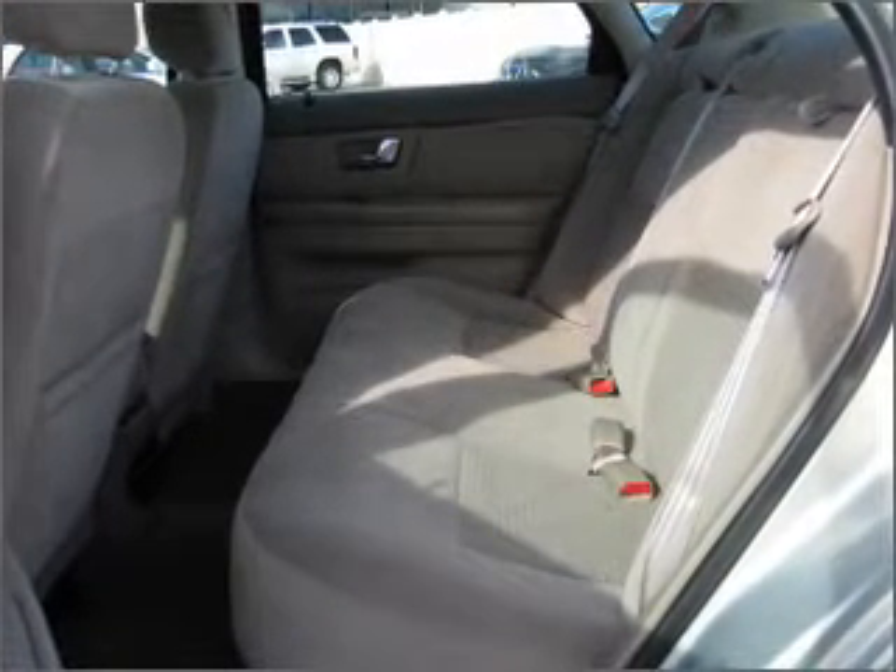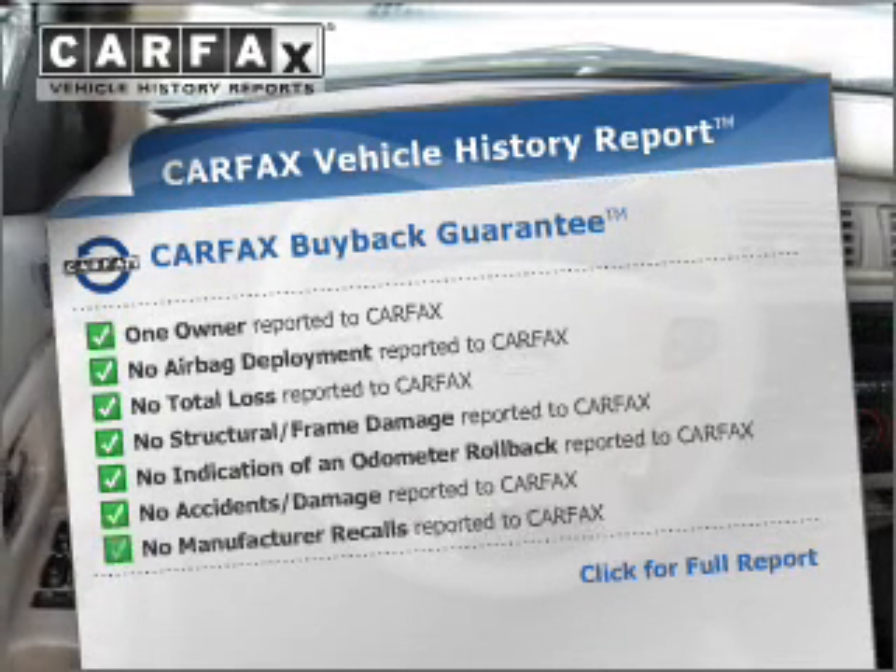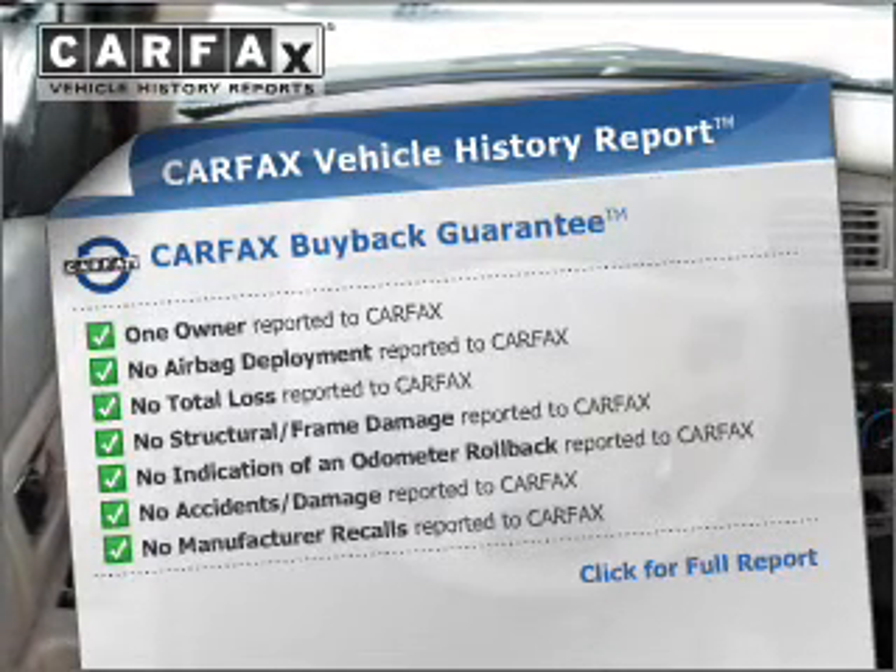Premium wheels lend a distinctive appearance. An included Carfax vehicle history report allows you to purchase with confidence and the knowledge that your buy was a smart choice.